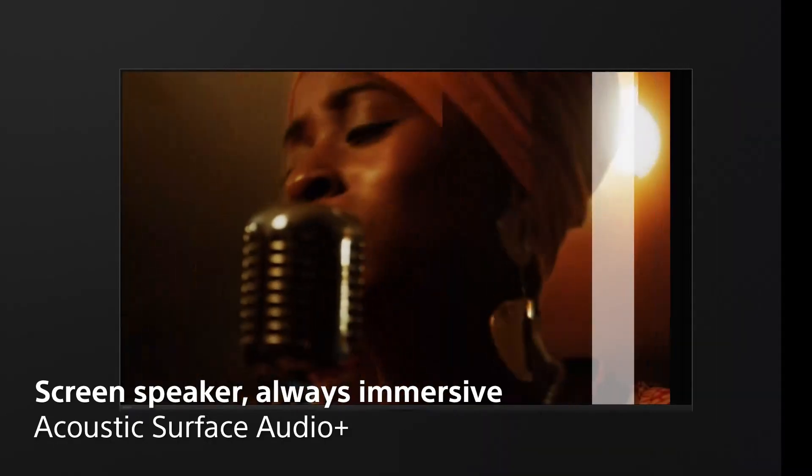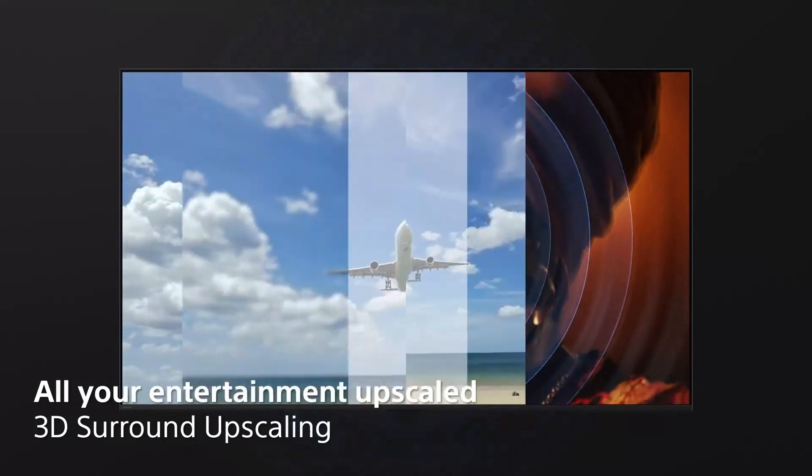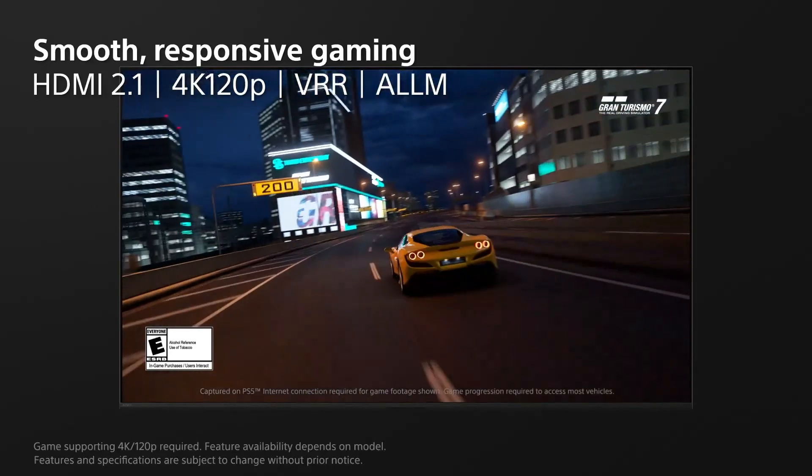In addition to its top-tier picture quality, the A80L excels in the audio department, offering Acoustic Surface Audio Plus technology, which turns the entire screen into a speaker. This creates a more dynamic sound that feels like it's emanating directly from the action on-screen, rather than from traditional side-mounted speakers.